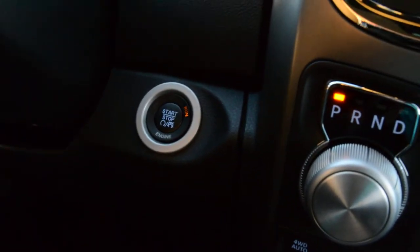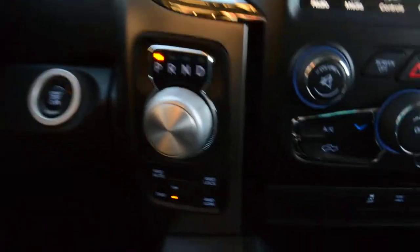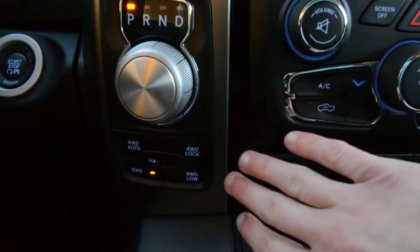This model is also equipped with push button start, and you have all your 4x4 options right down there.